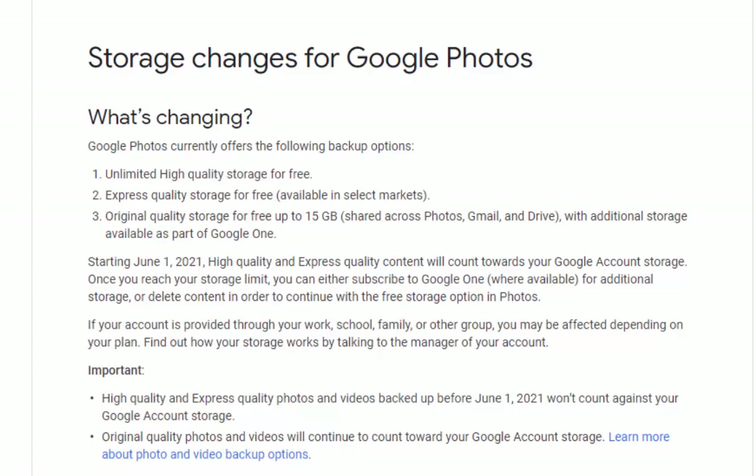What happens if you run out of the 15 gigabytes of free space? Well, you have to purchase more space if you want to continue using Google Photos, Google Drive, or if you run out of space for your emails. The 15 gigabytes is shared across Photos, Gmail, and Google Drive. So if you run out of that space and you use Gmail, your emails will stop coming in and you won't be able to send any more until you clear up some space.